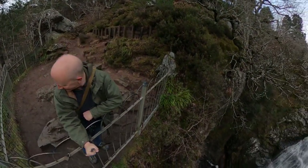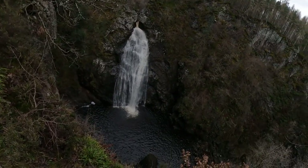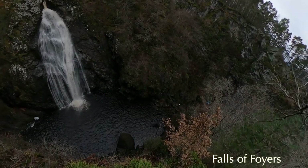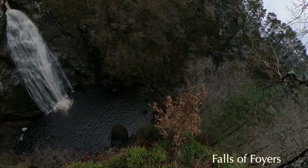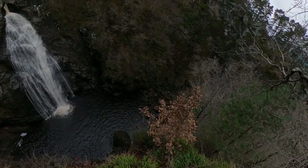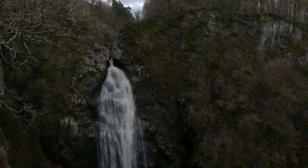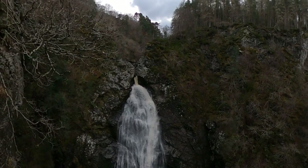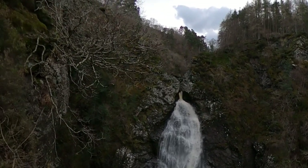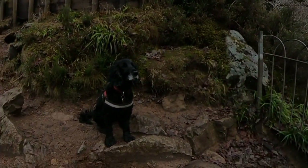Here are the upper falls, and very good they are too. Quite a pool down there, and you can see below there's a little area where you can go down and have a look from there as well. That's excellent. What do you think, little one? Do you like the falls?